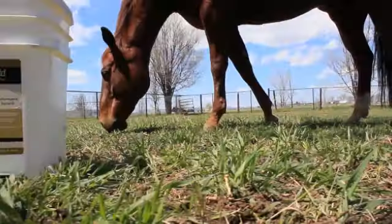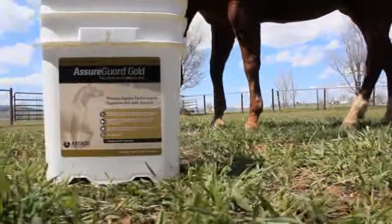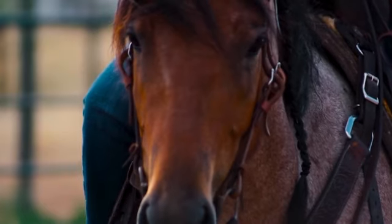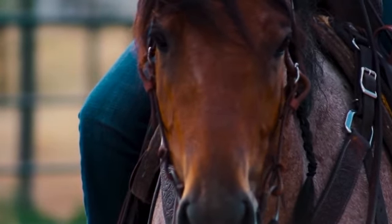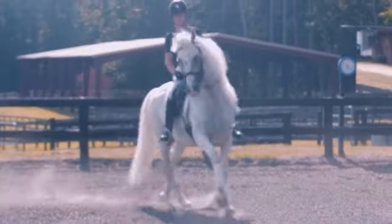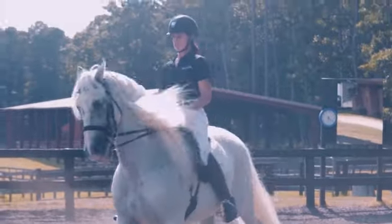Recently I had at one barn a string of horses that were having some colic issues. I'm not really sure why — it seemed most likely due to some dehydration. As a preventative, I recommended the AsureGuard Gold for all three of these horses. All three have been on it and sure enough they've been fine since. Knock on wood, I have not had to see any of them again.